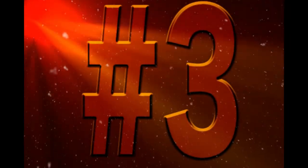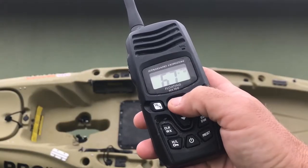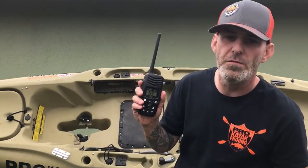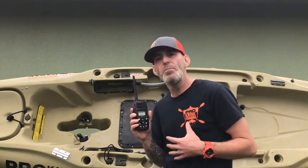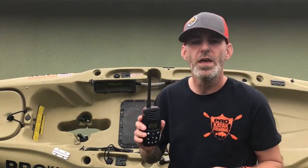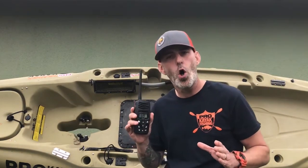Number three: Radio. In the event of an emergency, or if you're without a cell phone signal, a VHF radio can possibly save your life. Having a way to communicate with other anglers, or even the Coast Guard, is an absolute necessity when you're out on the water. I use the Standard Horizon floating VHF radio that I picked up at Pro Kayak Fishing. Make sure you're familiar with all your local emergency channels in case you need to make that distress call.